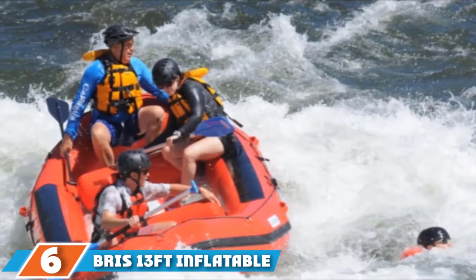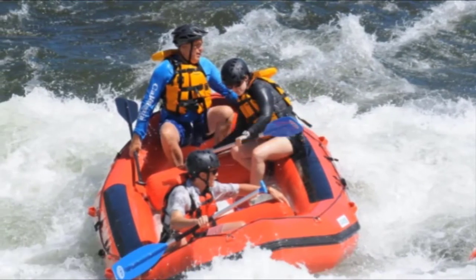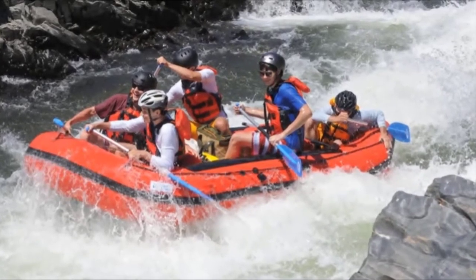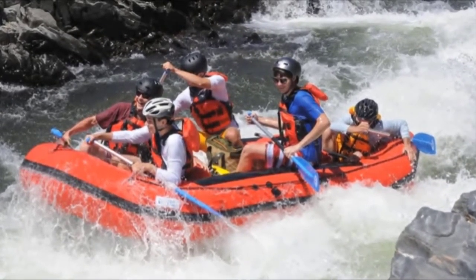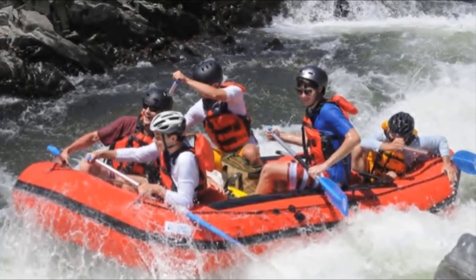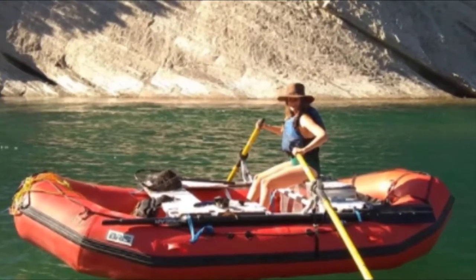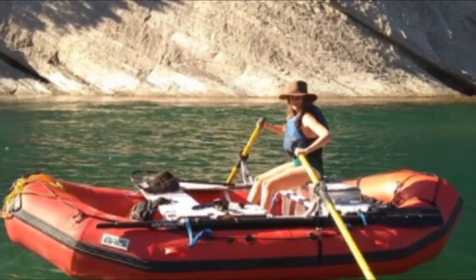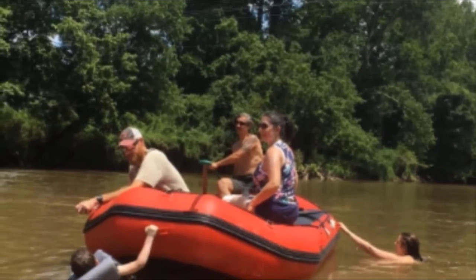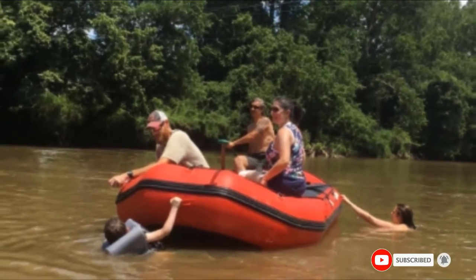Next at number 6, we have the RIS 13ft Inflatable Whitewater River Raft. This inflatable whitewater river raft is built to carry up to eight adults and can be a good choice for family river adventures on both whitewater and slow-moving rivers. It's made from thick 2000-denier PVC fabric designed to be resistant to punctures and abrasions. The raft has ten D-rings with rope rigging around the entire boat. It features increased rocker at the bow for handling whitewater, a removable drop-stitch floor, and self-bailing holes. This raft comes with a repair kit, carrying bag, and a foot pump.